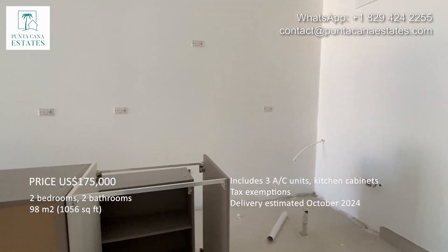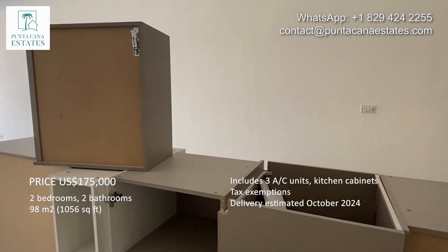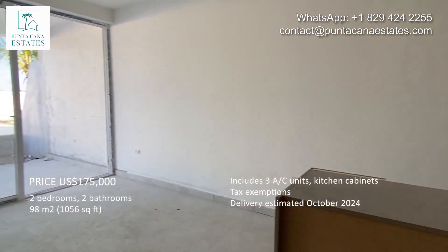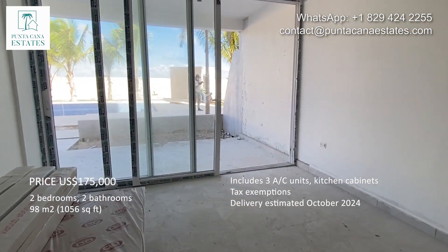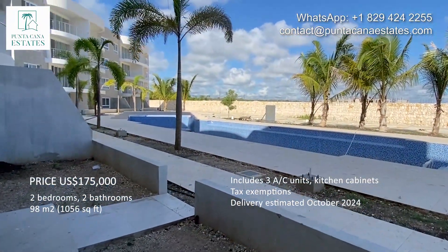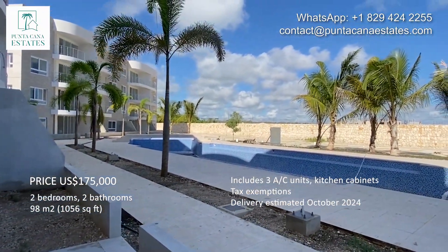This is the kitchen furniture waiting for the final installation. We have the doors for the whole apartment right here, and we are going out to see the private patio and the excellent location just a few steps from the swimming pool.